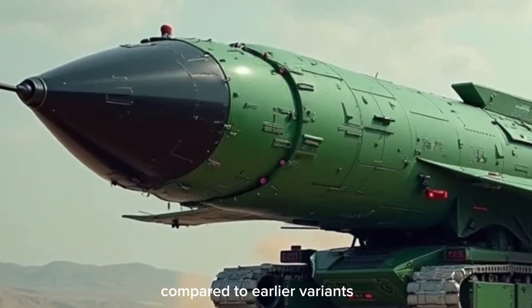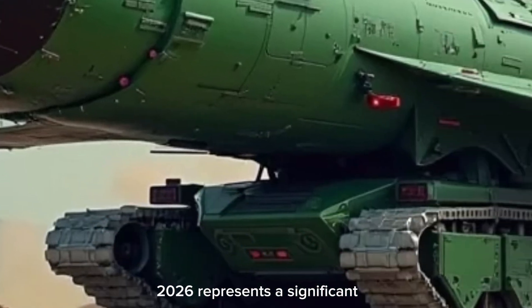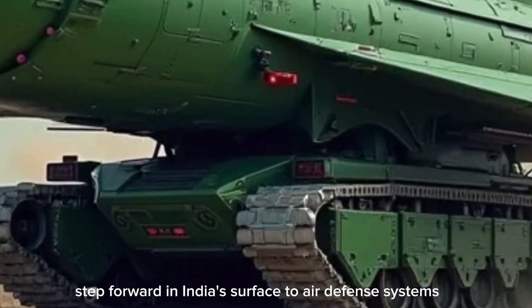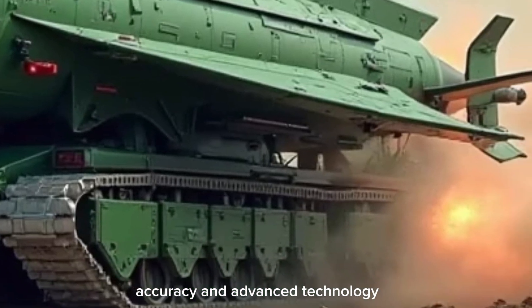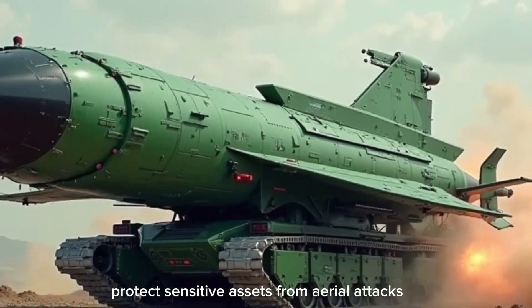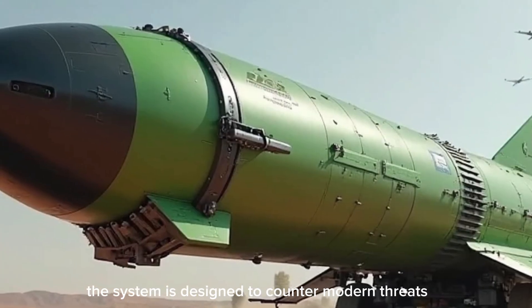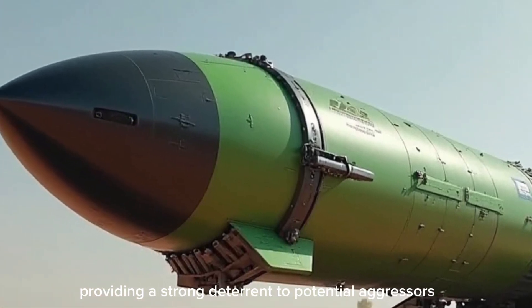Overall, the Akash Missile 2026 represents a significant step forward in India's surface-to-air defense systems. Its combination of speed, range, accuracy, and advanced technology ensures effective protection of sensitive assets from aerial attacks. The system is designed to counter modern threats including stealth aircraft and high-speed missiles, providing a strong deterrent to potential aggressors.